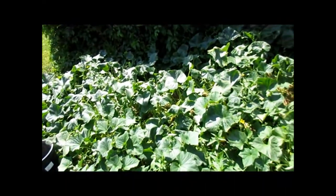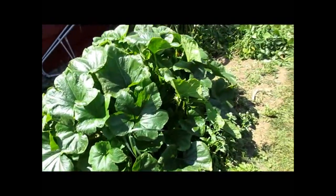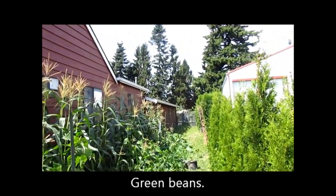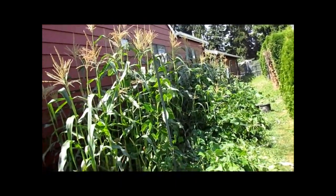On this side of the house we have a narrow strip and right now it's planted in cucumbers, acorn squash, corn, potatoes, and sweetmeat squash. We can do it on this side of the house because when we water it doesn't seep into the basement.